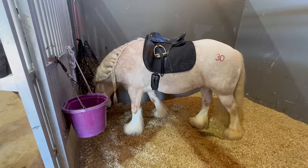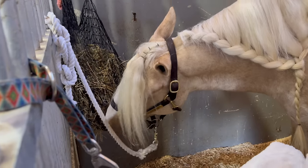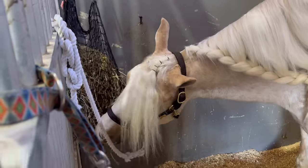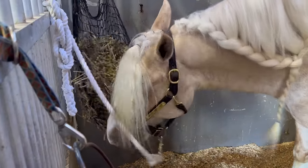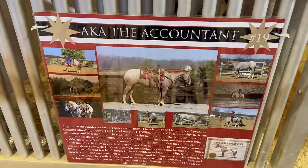This is one of the few gypsy vanners I saw. I thought there was going to be more, but this was a 14.2-hand gypsy vanner. I did see a few others in the warm-up arena, but this is the only one in the stalls we got to interact with. He loved his hay, so he didn't really give us the time of day, but I thought he was very pretty — his palomino roan coloring.